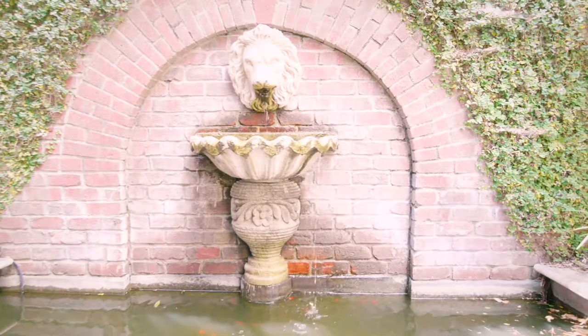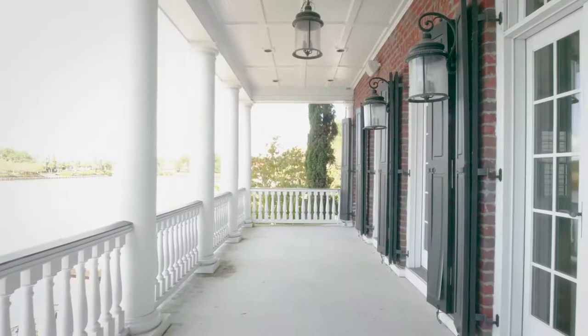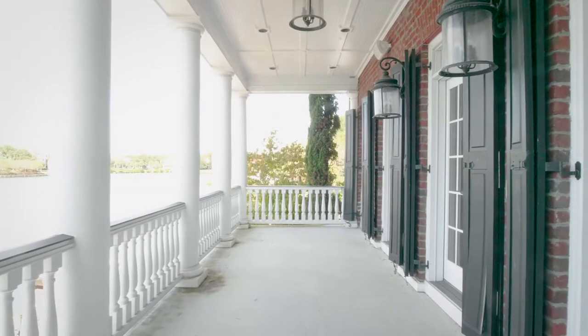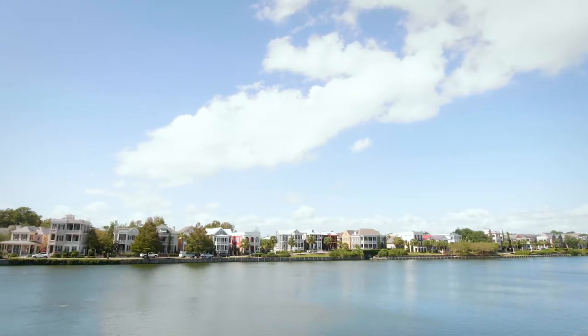Features include a separate carriage house, movie theater, and wonderful open space to entertain family and friends alike. Enjoy the ease of a low-maintenance property while experiencing the best of this award-winning neighborhood.